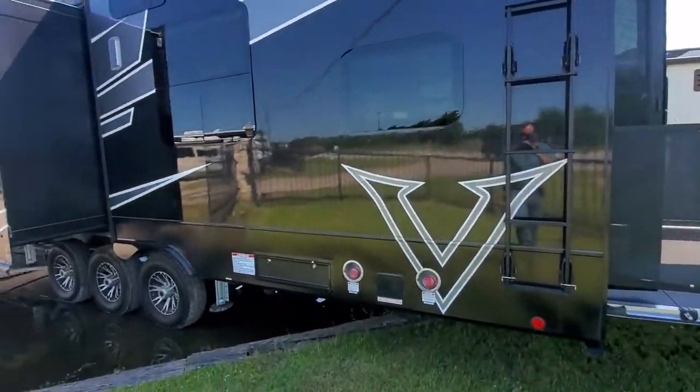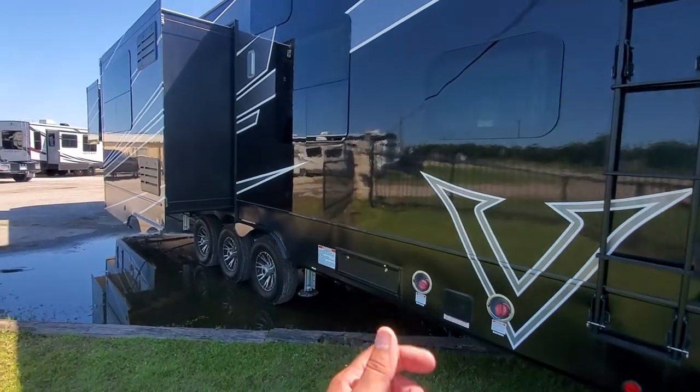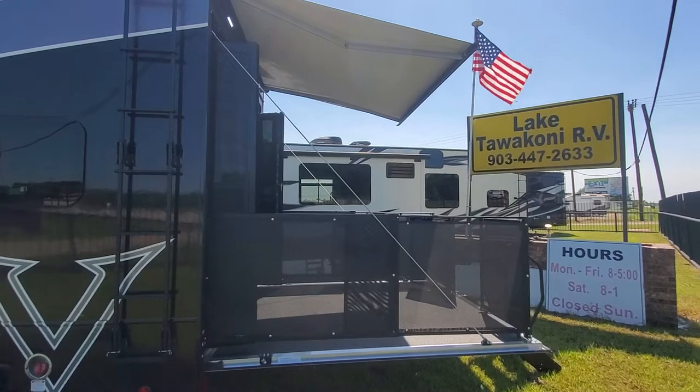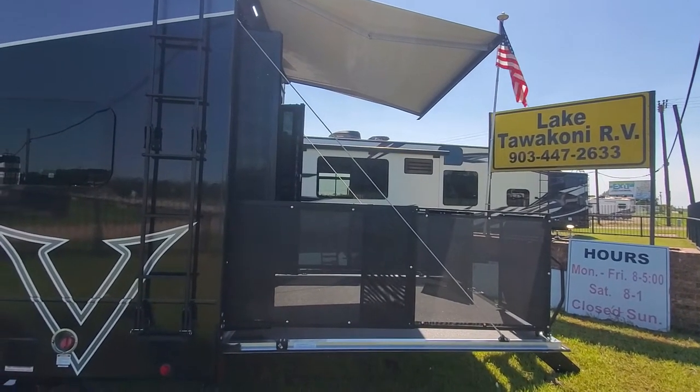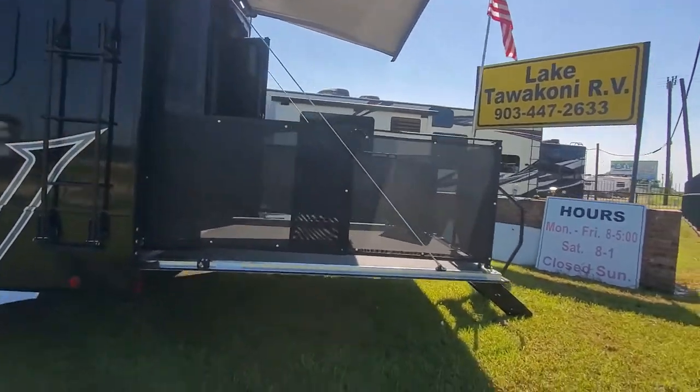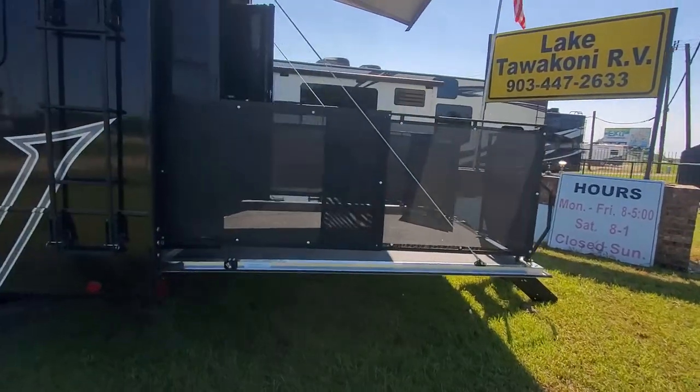Back here you got your dual fuel tanks with the gauge, and of course where you can fuel up your bikes or whatever. Your Holland ladder on the side, rear porch with its own awning. It's got three total power awnings with LED lighting, and you do have steps back there with a nice little gate.